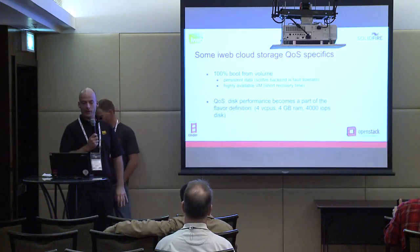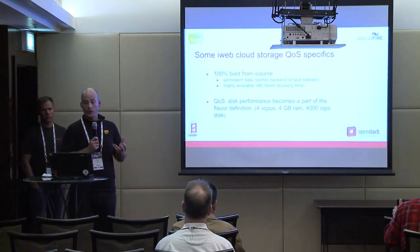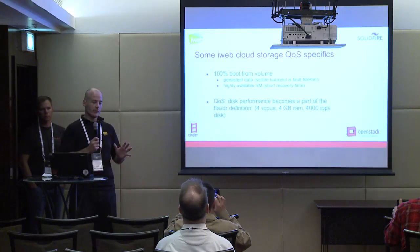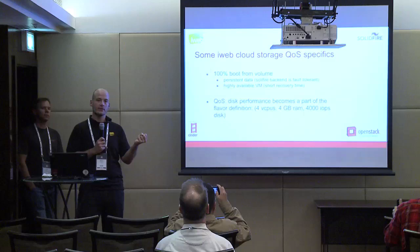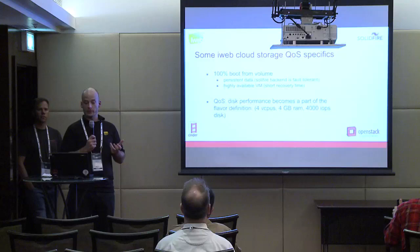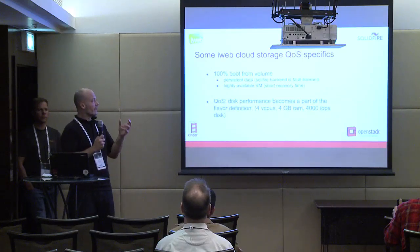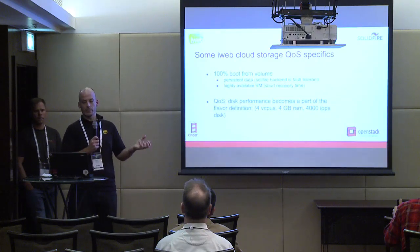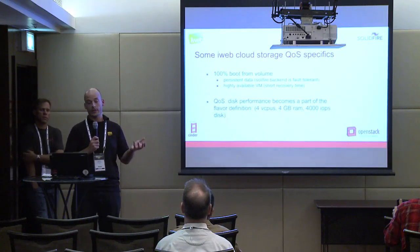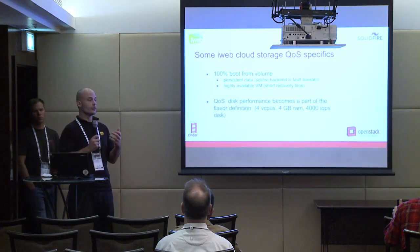The iWeb cloud is 100% boot from volume. There's no local storage in any of our compute nodes — there is absolutely no disk except the operating system, a small SSD drive — because all the volumes backing the VMs come from SolidFire. SolidFire is highly fault-tolerant, so the data is persistent across all the drives. That means the VMs are highly available: if we lose a compute node, we simply reboot the VMs that were on it. They will reboot with the disk exactly as it was when the node crashed, because the disk is on SolidFire.